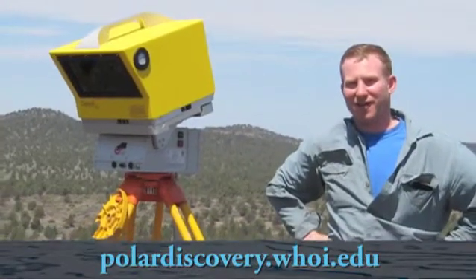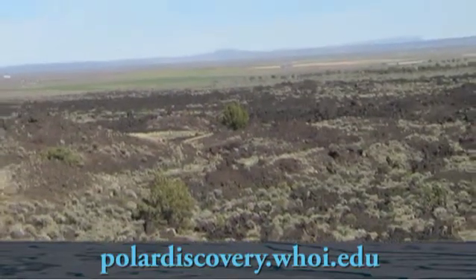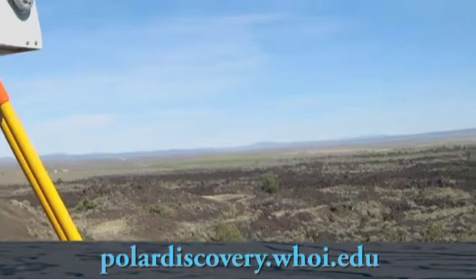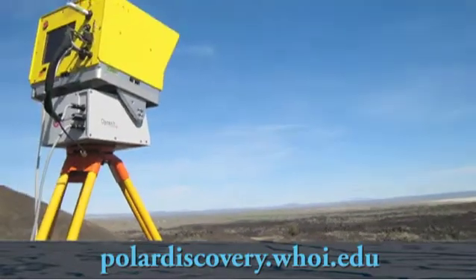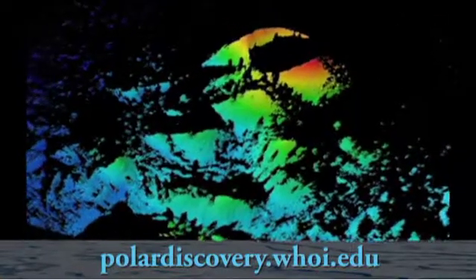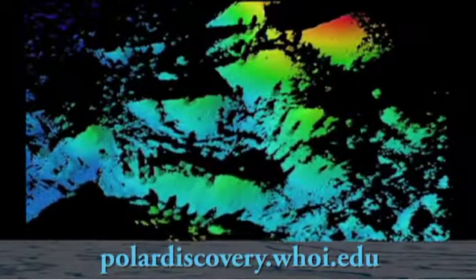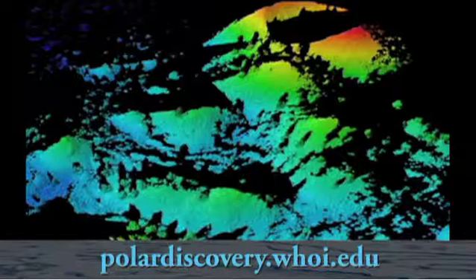One of the tools that I'll use to do that is called a ground-based lidar, or a terrestrial laser scanner. That's a device that uses a laser beam to create a high-resolution 3D map of the landform. So we can look at the characteristic morphology or shape of a flow that's fully intact, and then compare that to flows that are older and have broken down. It's like taking a 3D picture.